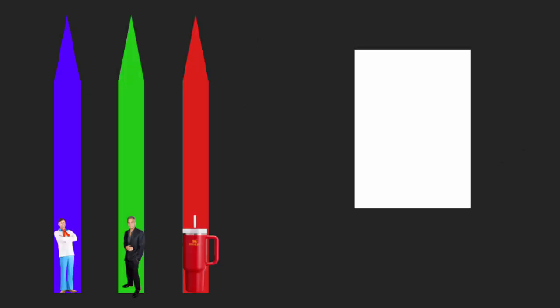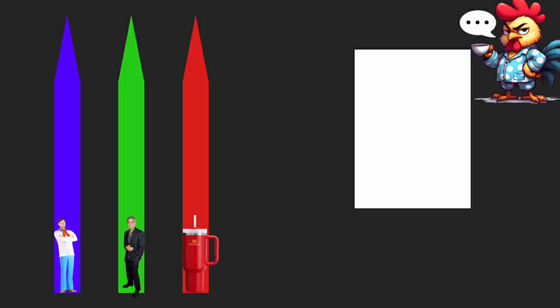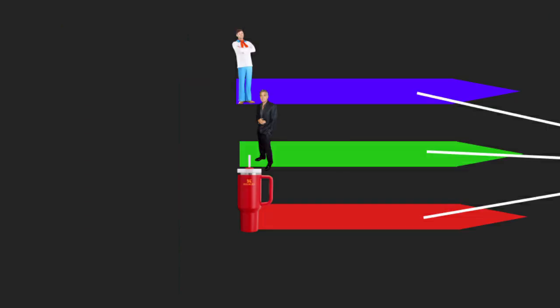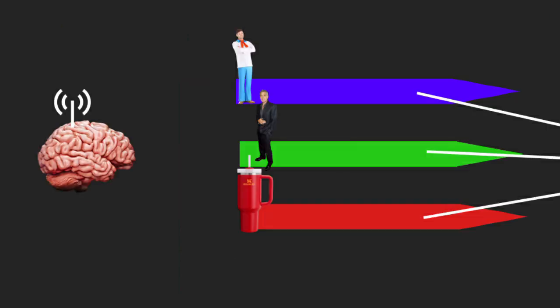Now go look at that white piece of paper over there. Which of your cones are catching the white wavelengths? It's all of them at once. When multiple cones are receiving input at the same time, it changes the signal your brain is receiving on the other end. Your brain can only pick up one color message at a time, so if it's seeing more than one color in a beam of light, it interprets that as a single color — in this case, white.